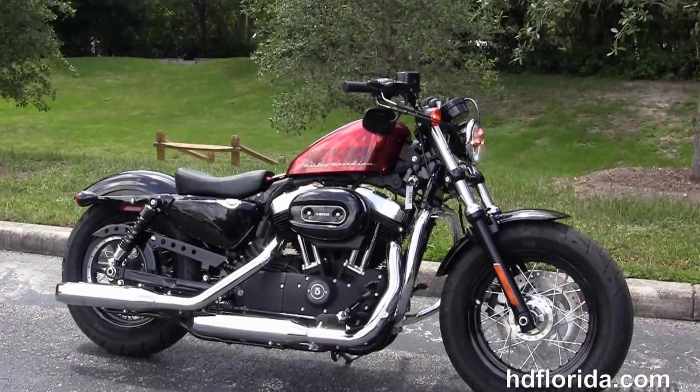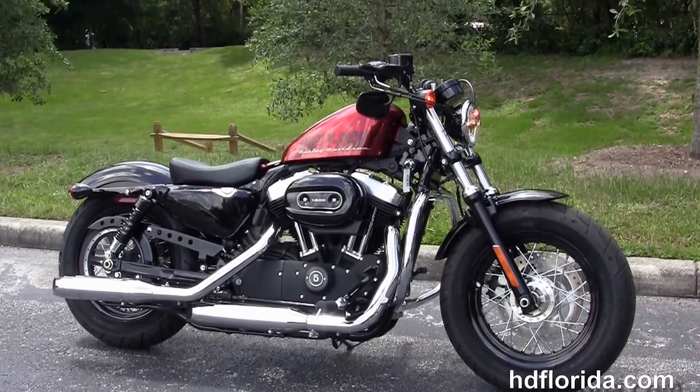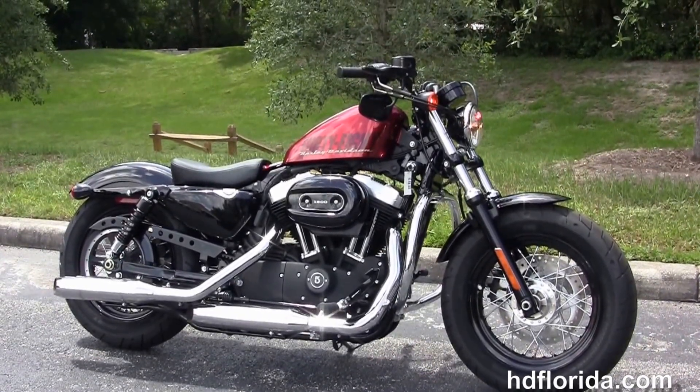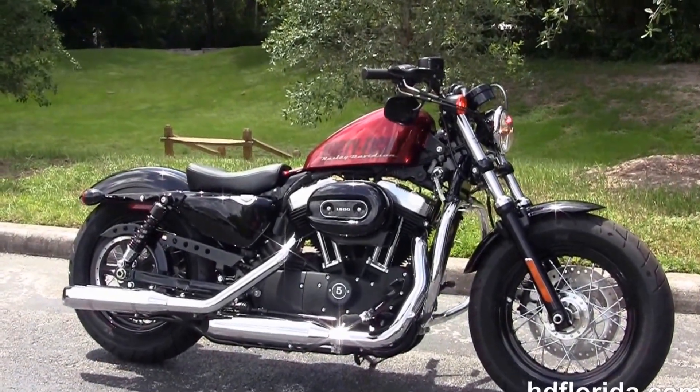For more information on this Forty-Eight with ABS brakes, click the link below and view the rest of our five-star inventory. Visit us at HDFlorida.com. We're always open 24/7, and remember to have one rocking, smoking, adrenaline-filled Harley day.